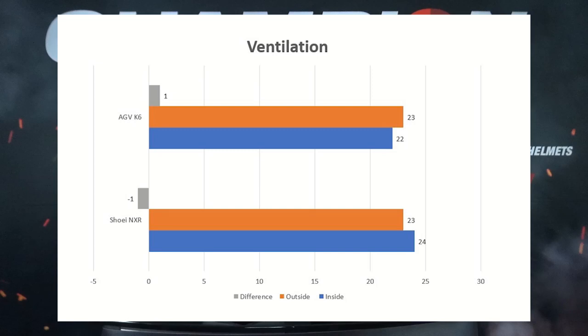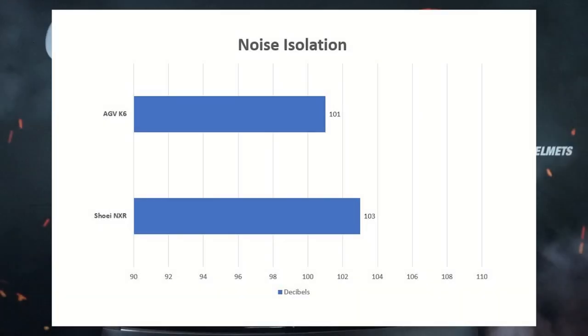Looking at the ventilation results, both helmets had only about a one-degree difference, and the NX-R nudged out a slightly better result, but these are decent rather than outstanding results. For noise isolation, it's basically the reverse — the K6 was slightly better. The results were overall pretty similar, with wind speed also similar for both tests, though slightly higher for the NX-R. Both helmets did about average here, which is why we only saw half a star between the two.